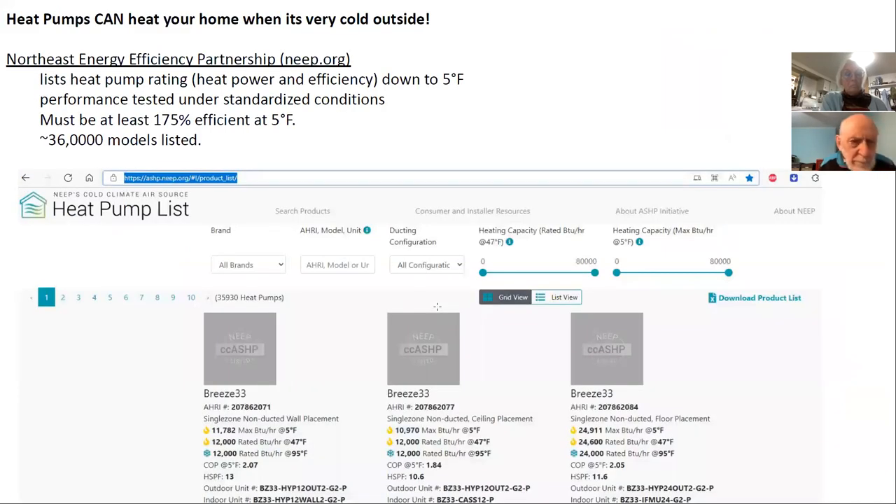The technology for heat pumps has been advancing incredibly fast over the last five years. Heat pumps can heat well below zero. There's a standardized rating system from the Northeast Energy Efficiency Partnerships — NEEP.org — which lists heat pump models rated down to five degrees Fahrenheit, requiring at least 175% efficiency at five degrees. As of this week, there are 36,000 models listed there, showing a lot of innovation.